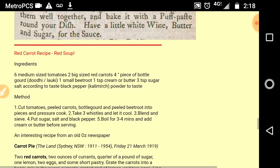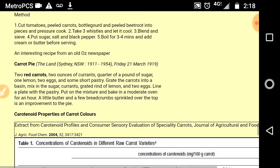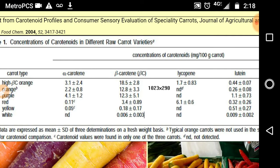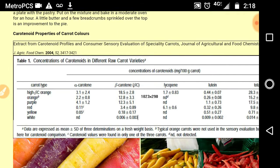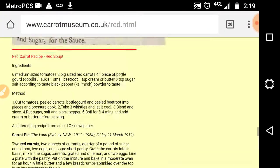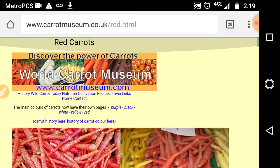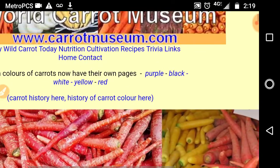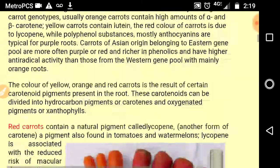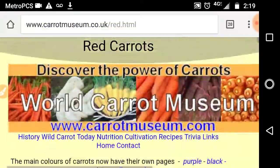They also have ingredients for red carrot soup, carrot pie, and information on how much of the different types of carotenoids in the different colors of carrots — and lutein and lycopene — are all found in the carrots. Plus, the page has information on the history, nutritional content, wild carrots today, trivia, the domestication of the carrot, and anything else you might want to know about carrots.